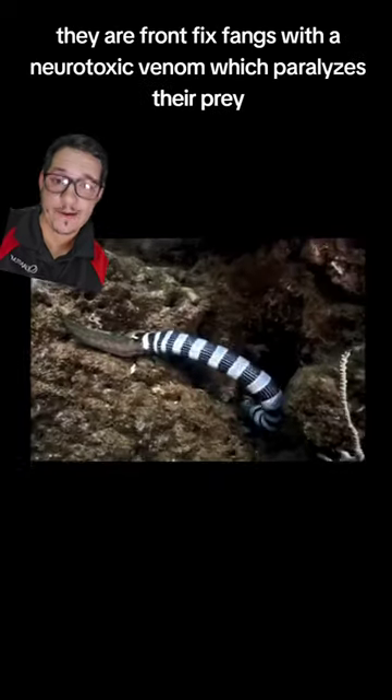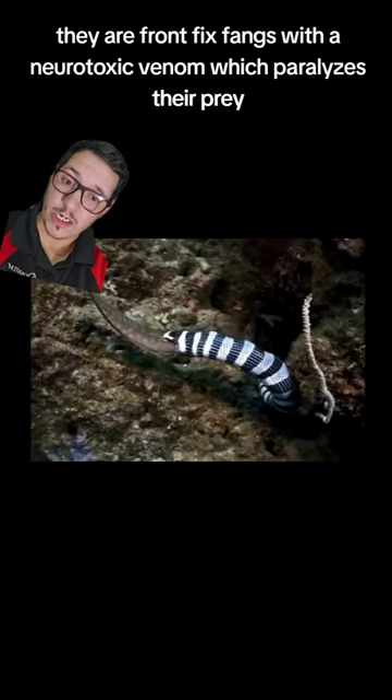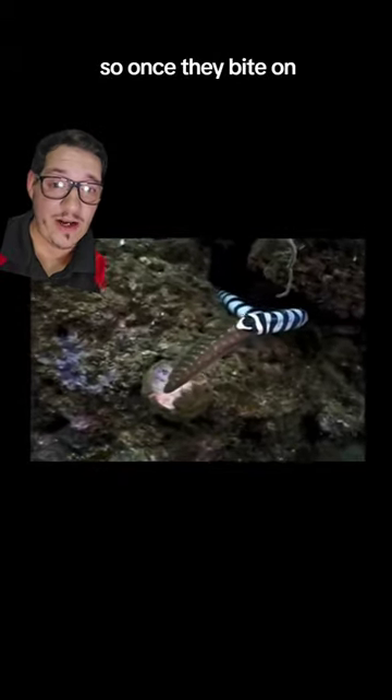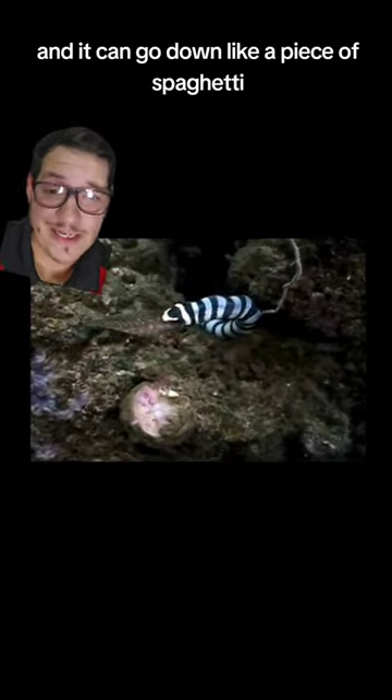Sea kraits are related to cobras — they're elapids. They have front fixed fangs with a neurotoxic venom, which paralyzes their prey. So once they bite on, it's just a matter of time until that prey doesn't move anymore and it can go down like a piece of spaghetti.